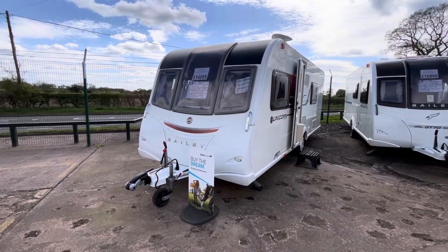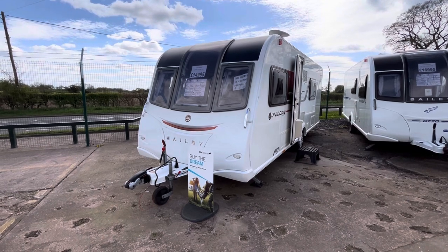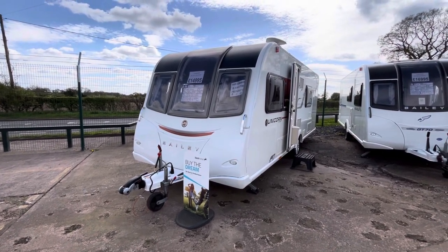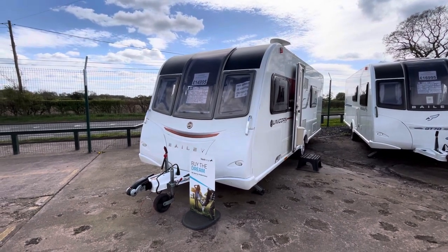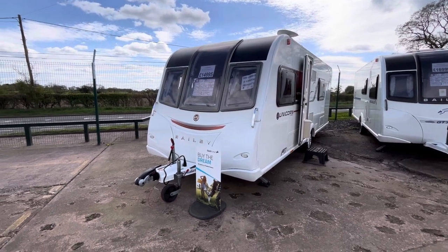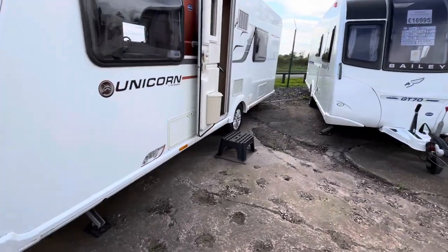Hi guys, it's Billy from Burton Caravan Center Stafford. What I've got for you today is a 2015 Bailey Unicorn Cadiz, fully laden at 1491 kilos with a total shipping length of 7.33 meters. This is retailing for £14,995. There is Alko ATC fitted to this caravan.